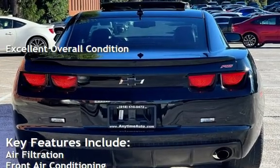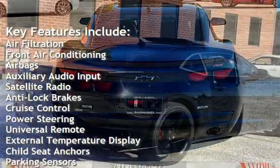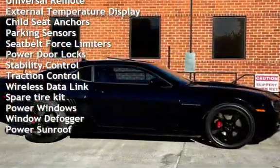Key features include air filtration, front air conditioning, airbags, auxiliary audio input, satellite radio, anti-lock brakes, cruise control, power steering, universal remote, and external temperature display.